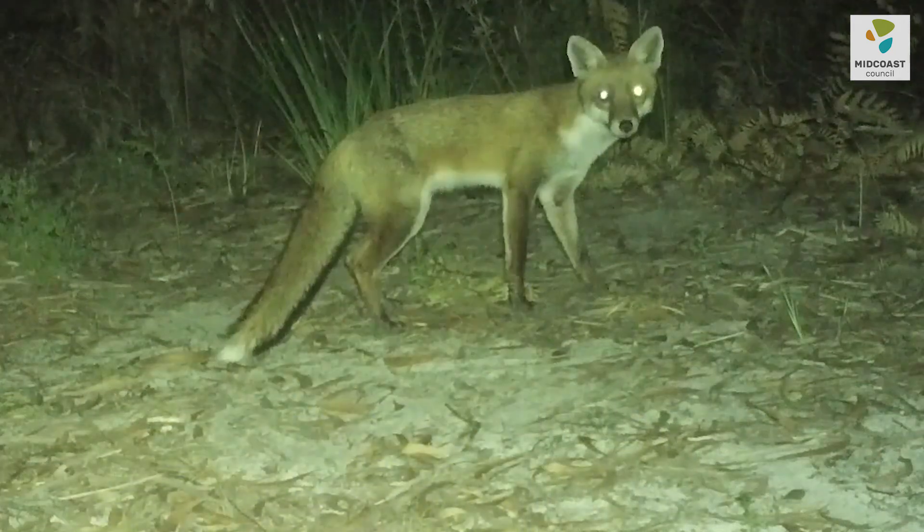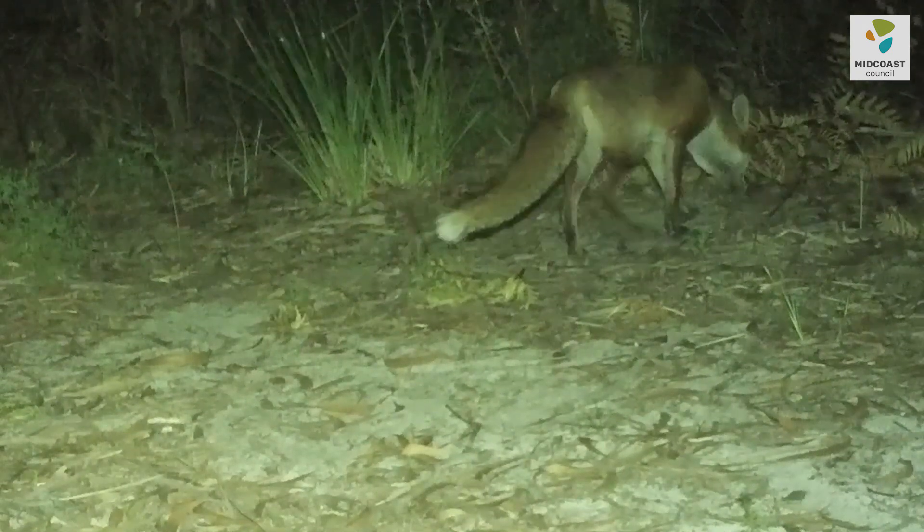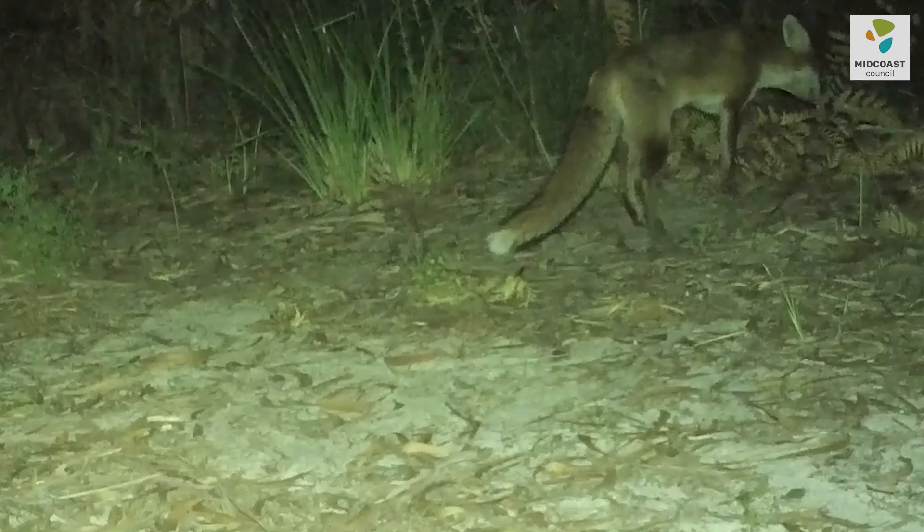They're a high predation risk to many of the threatened species that we've got on this site, particularly the long-nosed potoroo and the New Holland mouse. We've removed around about 20 foxes since 2013 and we undertake a regular baiting program on the land.